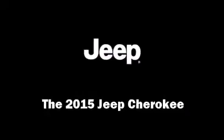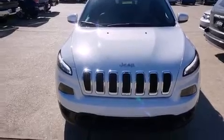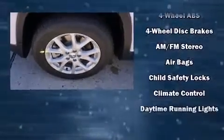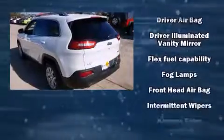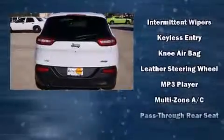Take command of the road in the 2015 Jeep Cherokee. It features an automatic transmission, front-wheel drive, and a 2.4 liter four-cylinder engine. Top features include cruise control, a rear window wiper, fully automatic headlights, remote keyless entry, a roof rack, and more.